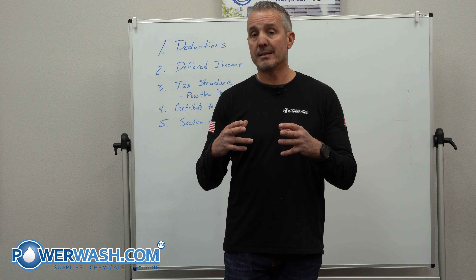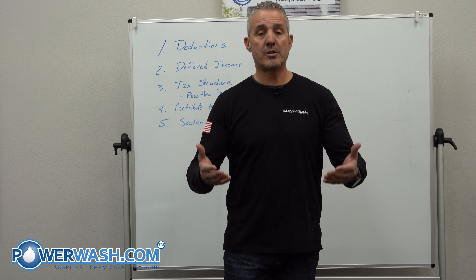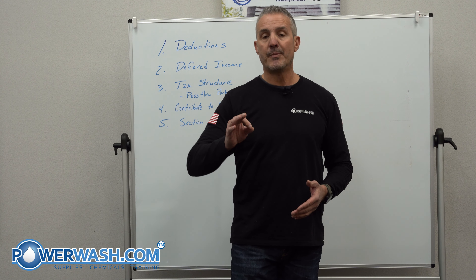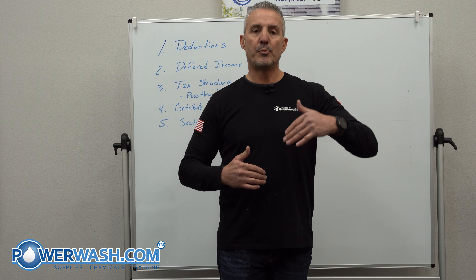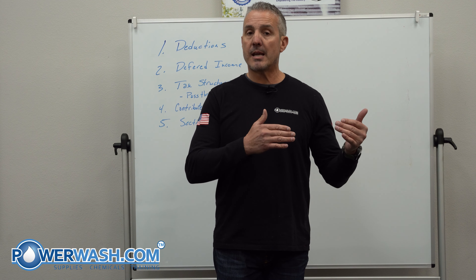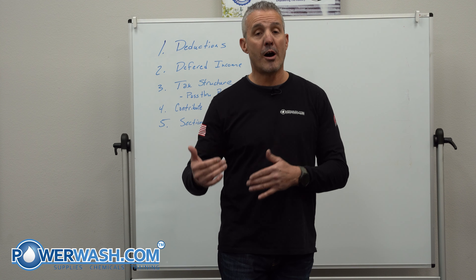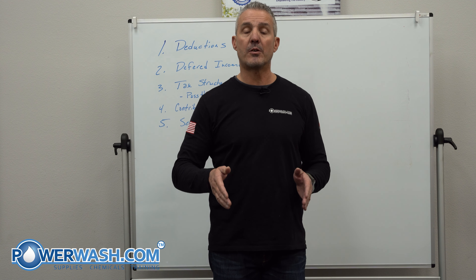Basically what I'm recommending is look ahead, project what you're going to be paying for next year, buy it this year. The other deduction you can use is charitable contributions. If you have a church you want to donate to, or an organization you support, make that charitable contribution this year and you get the deduction. Keep in mind, some people confuse charitable contributions — they think it's like a credit. Whatever your tax rate is, if you donate $100 and you're taxed at 30%, you'll get $30 off your taxes. So remember, accelerate deductions — expenses and charitable contributions — do them before December 31st. It'll reduce your taxable income.